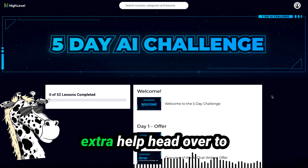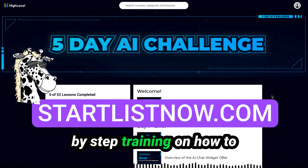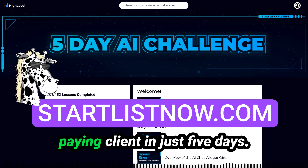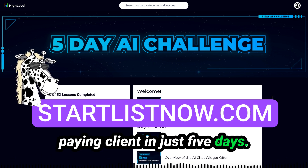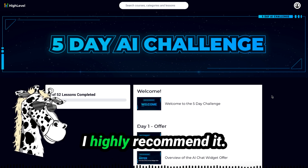If you need some extra help, head over to startlistnow.com for step-by-step training on how to set up and land your first paying client in just five days. I went through this myself — it is super valuable, I highly recommend it.